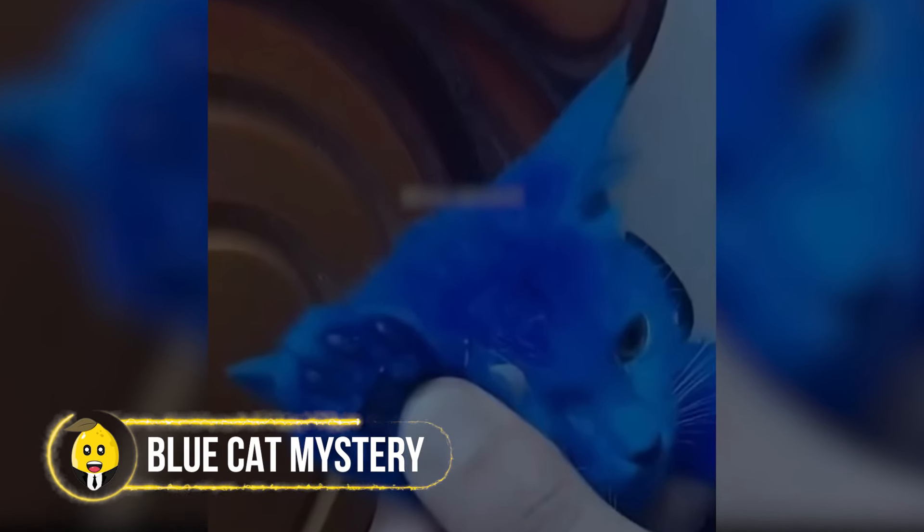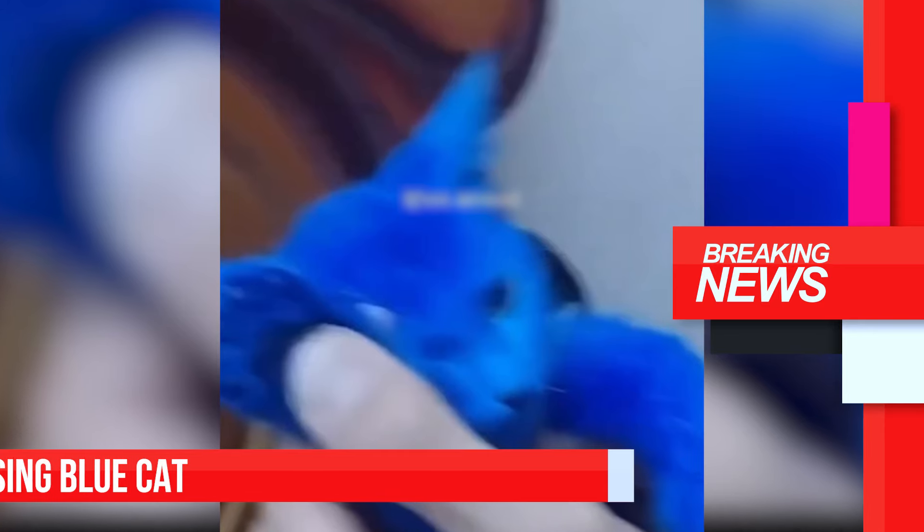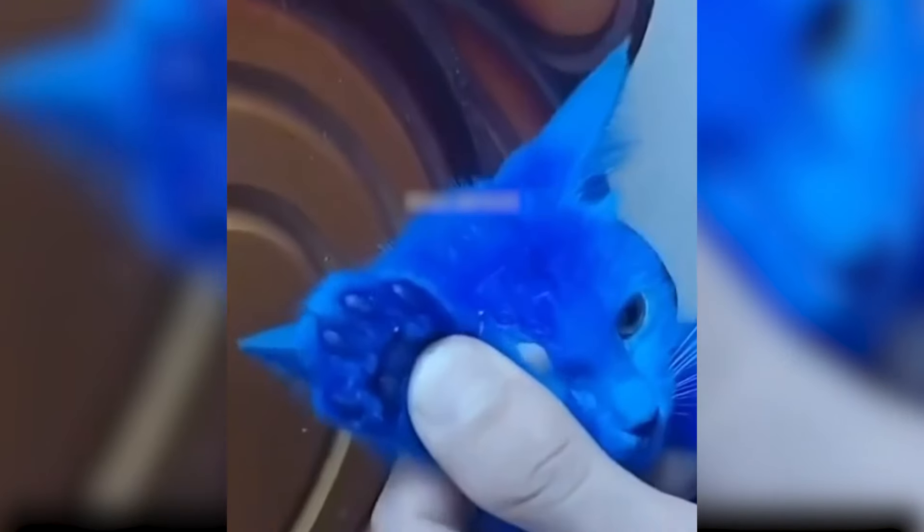A man was taking a walk when he spotted an unusual cat that was completely blue — not just the fur, but even the inside of its mouth was blue. Later, news spread about a missing blue cat, and the truth came out: scientists had been trying to make a new species in their lab. They wanted to create something the world had never seen before, but instead they ended up with a regular cat that was bright blue. Sometimes, even when things don't go as planned, we can still end up with amazing discoveries.